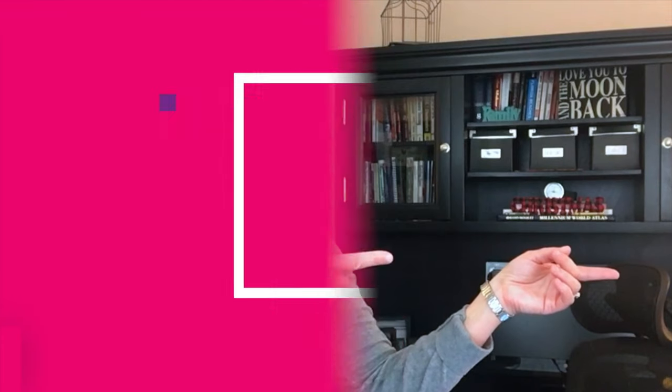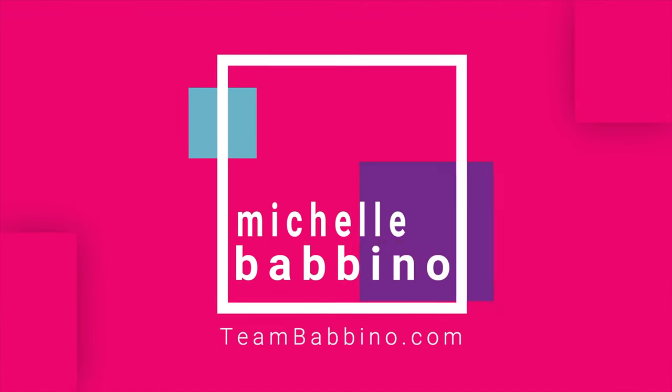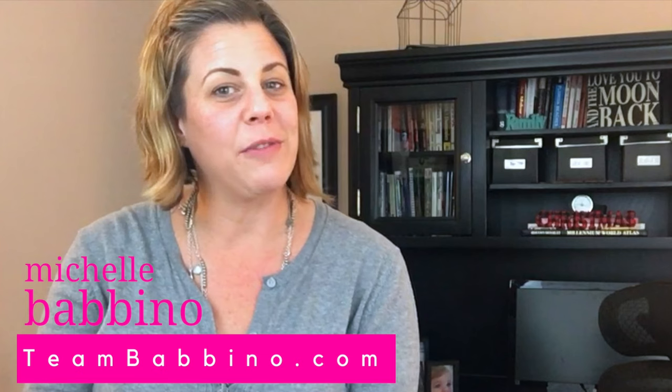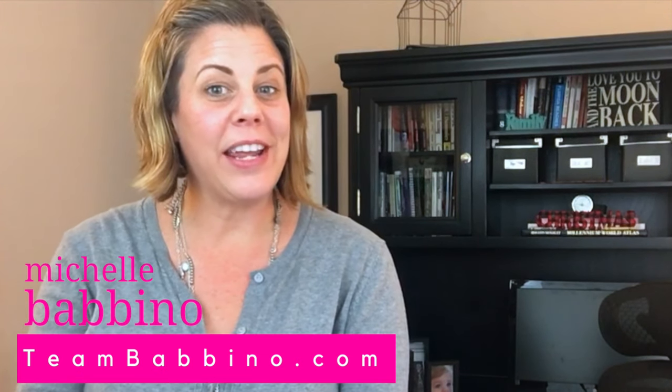Legoland theme park Florida, that's what we're talking about today, so let's get started. Hi, welcome back to our channel. My name is Michelle Babino and I'm with teambabino.com with Future Home Realty right here in Tampa Florida, and today we're going to be talking about the Legoland theme park.